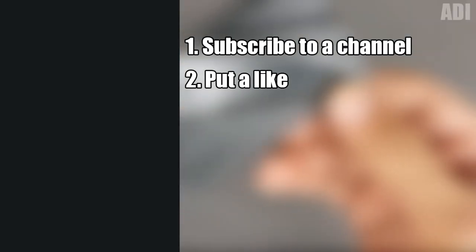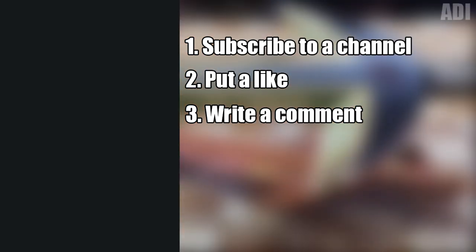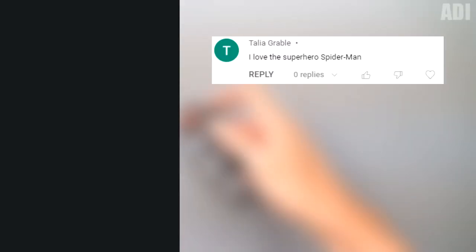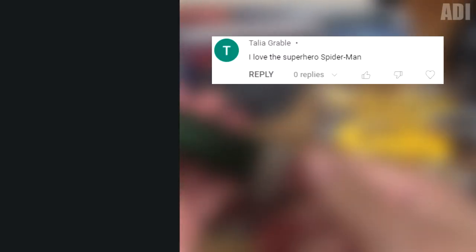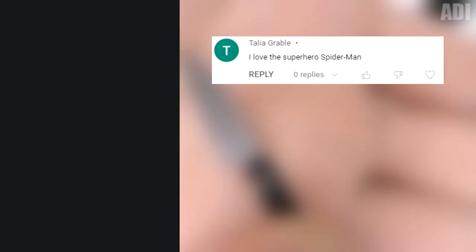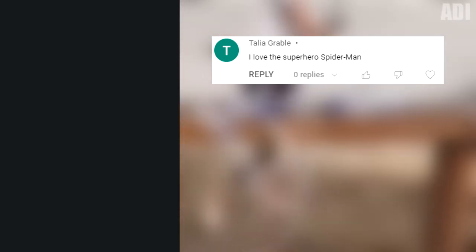Well guys, that's all for today, but we still have a $10 contest. To participate in it, you just need to subscribe to the channel, hit the like button, and write any comment. In the next video, I'll pick a random winner. The winner of the previous contest is Talia Grable — congrats, you won $10! I'll contact you soon and transfer the money. That's all for now, until next time!